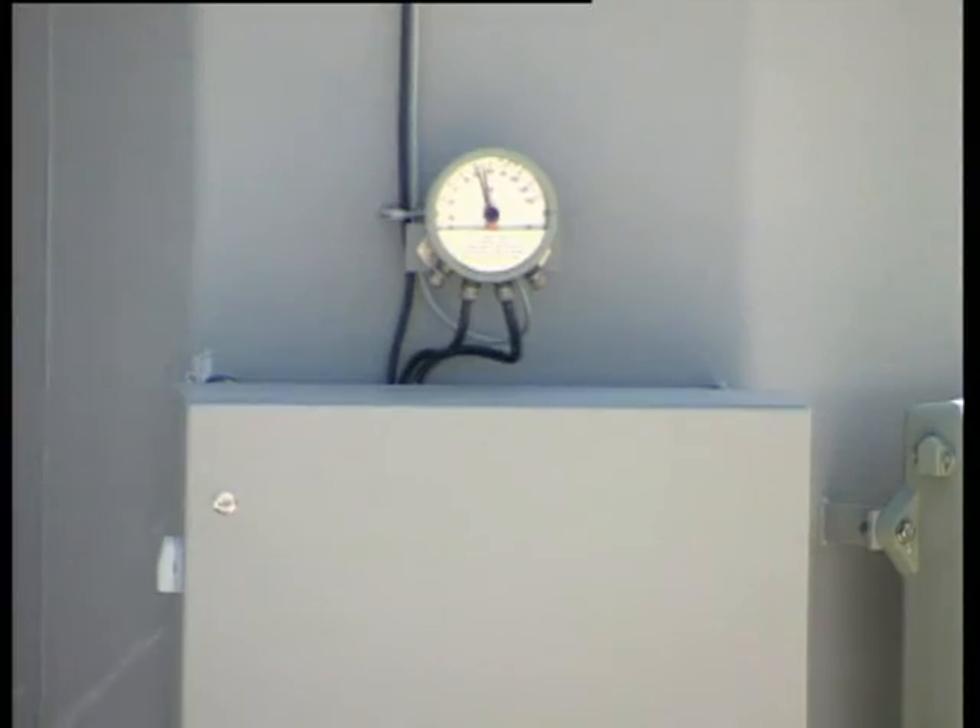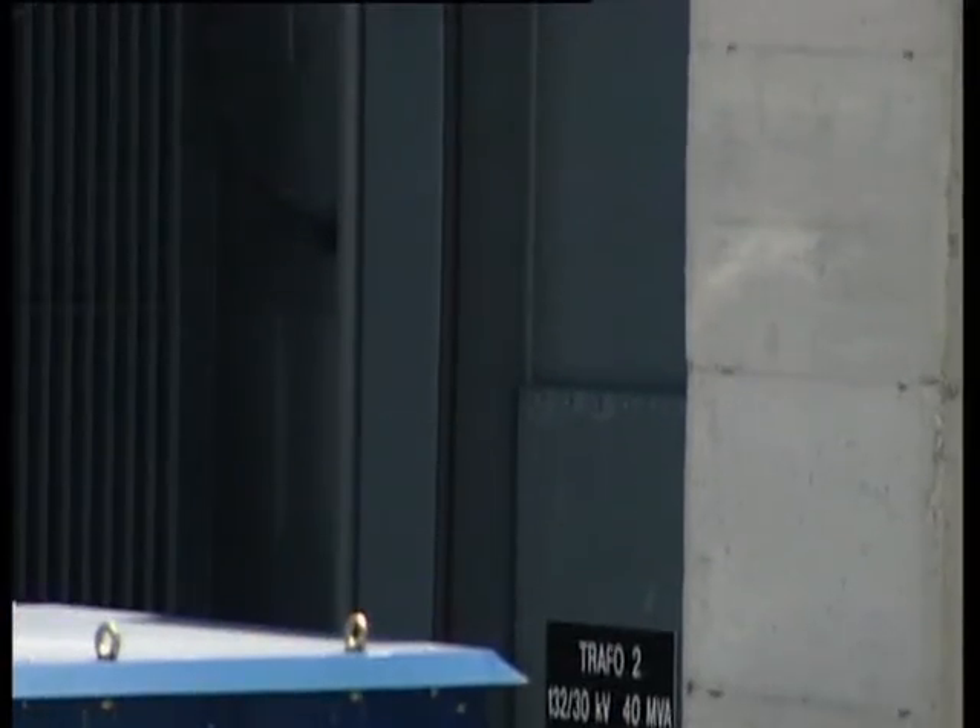Una vez que llega la energía procedente de los aerogeneradores a la subestación, lo que hacemos es elevar el nivel de tensión desde los 20 o 30 kilovoltios que tenemos dentro del parque eólico a 132 kilovoltios que necesitamos para conectarnos a la línea de evacuación.